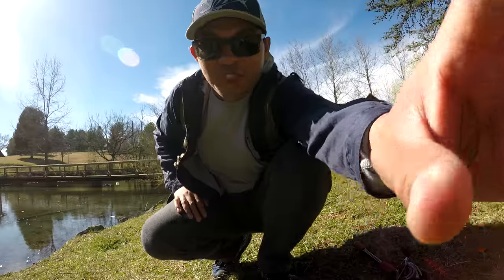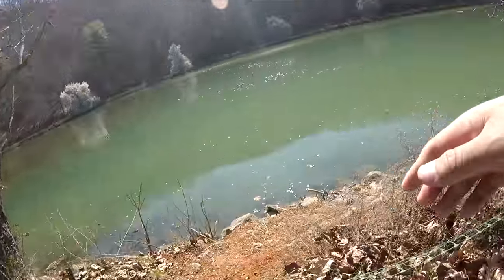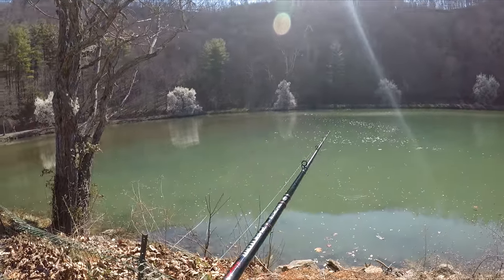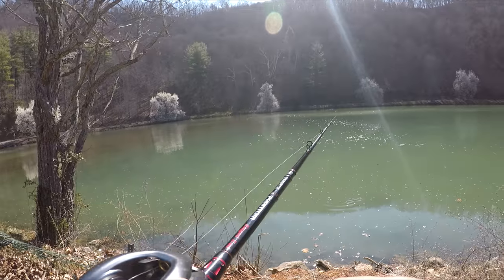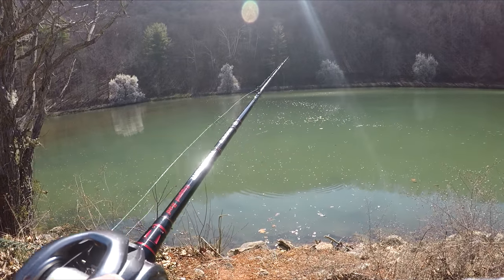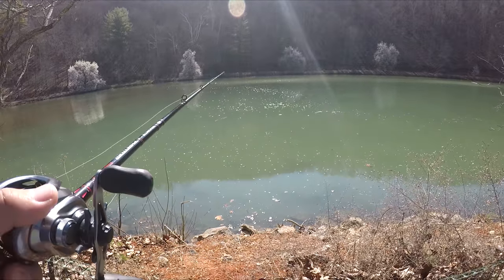Let's go do some fishing. DC Reel, Phantom Rod — let's go. Got the jerk bait on, let's see if we can catch this little bass right here.